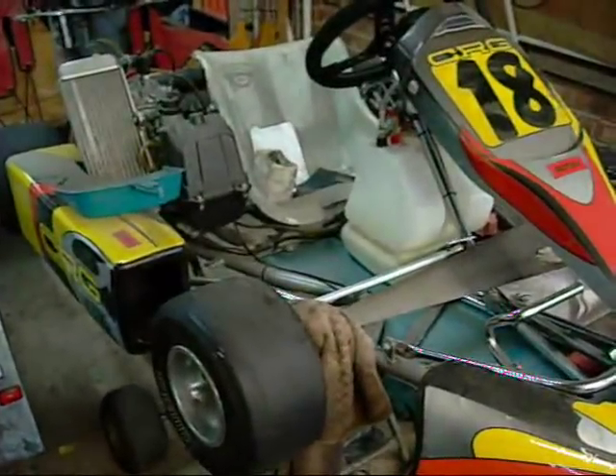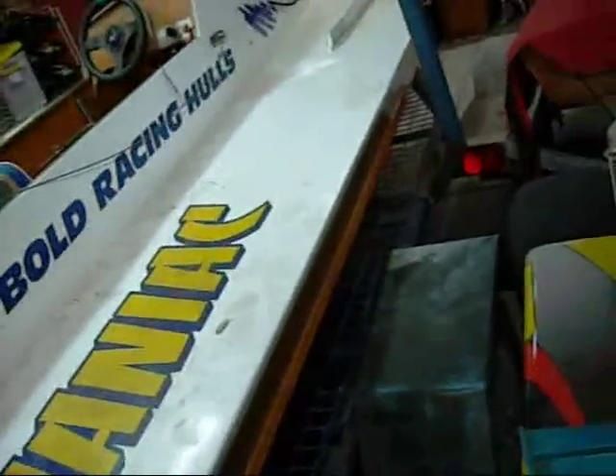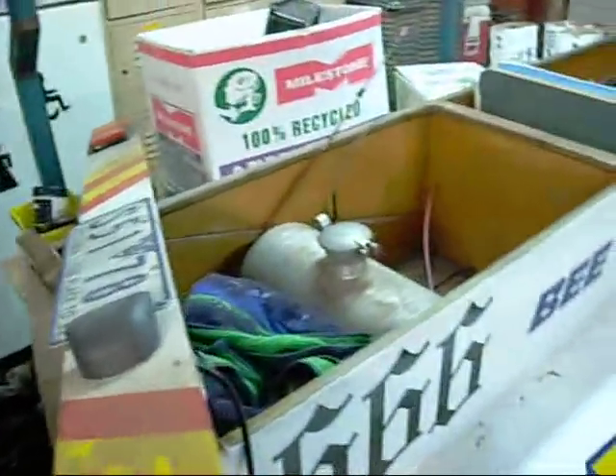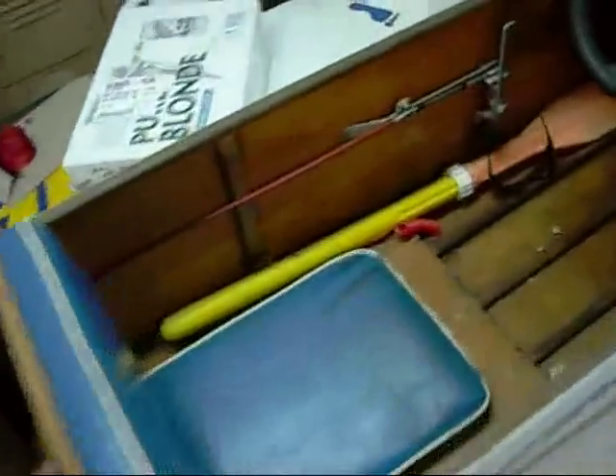Here we have a 25hp racing class boat hull. No engine, but ready to run with an engine, and trailer, for $2,000. It's got new LED lighting and everything, in top condition. It's ready to run — just throw a motor in it, start it and she'll go. It's so consistent, you can flip side and go.